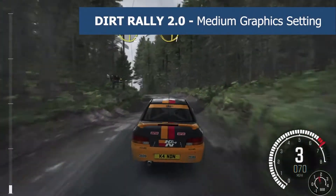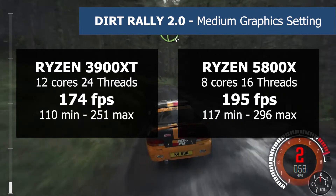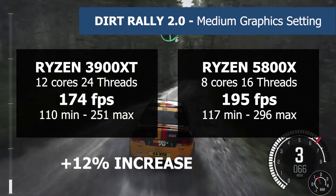The next game is Dirt Rally 2.0, with the 3900 XT hitting 174 FPS and the 5800X hitting 195 FPS, which is a 12% bump.